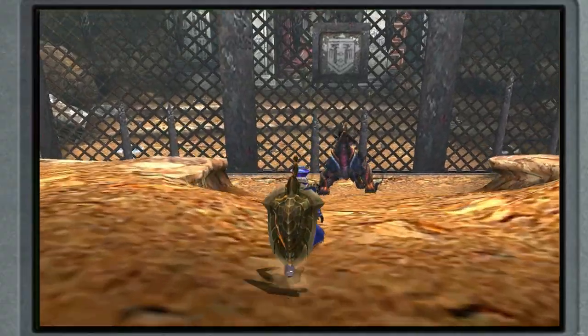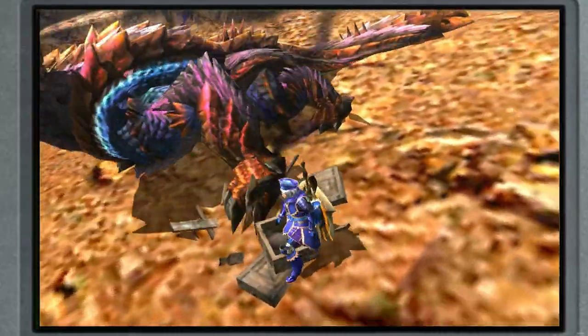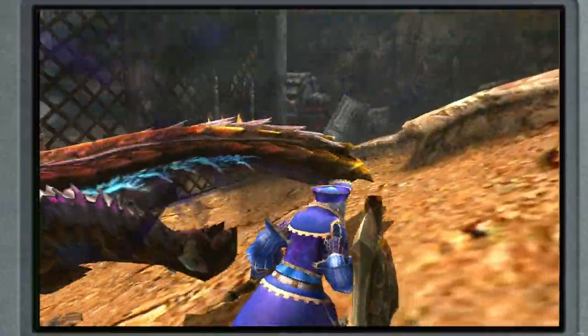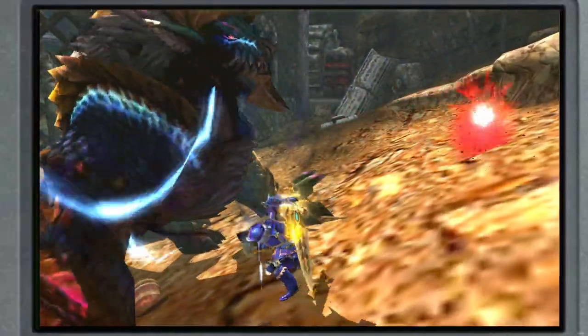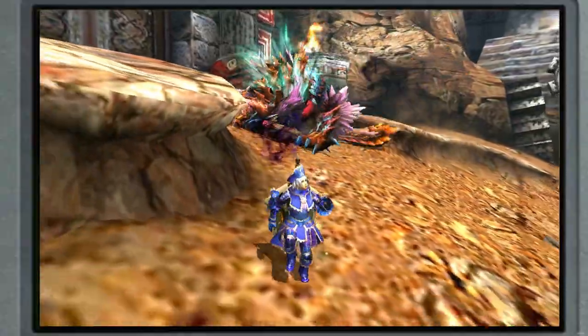Monster Hunter 4 Ultimate features Apex Xenoga, a Xenoga strong enough to overcome the Frenzy virus. This Xenoga has extremely tough body parts and is much faster than any other Xenoga. One major difference is the lightning balls he sends out — Apex's are bright red and act much more like Stygian's, slowly homing in on the player and stunning them upon impact.